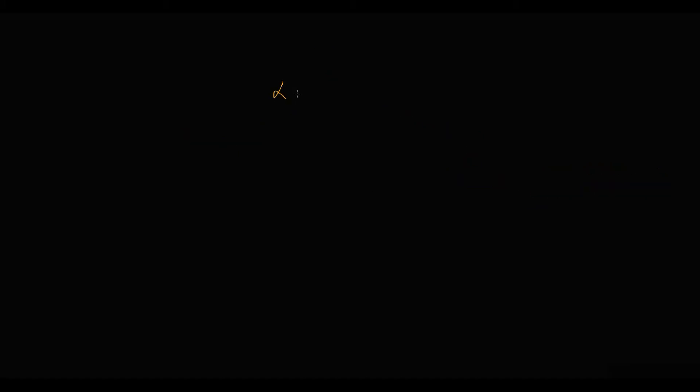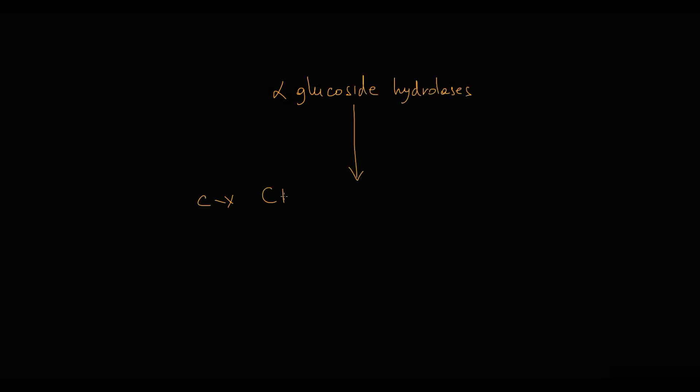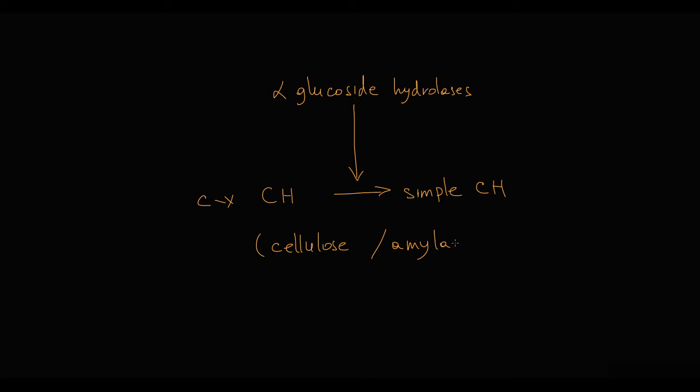Alpha-glucosidase hydrolysis is a family of enzymes that convert complex carbohydrates to monosaccharides. Its well-known enzymes include, for example, cellulase and amylase.